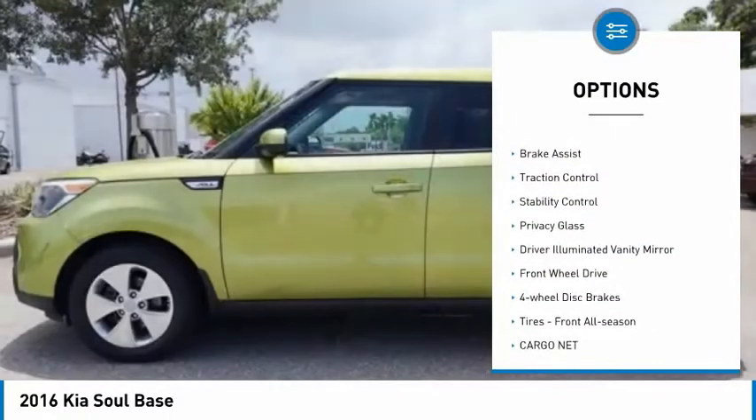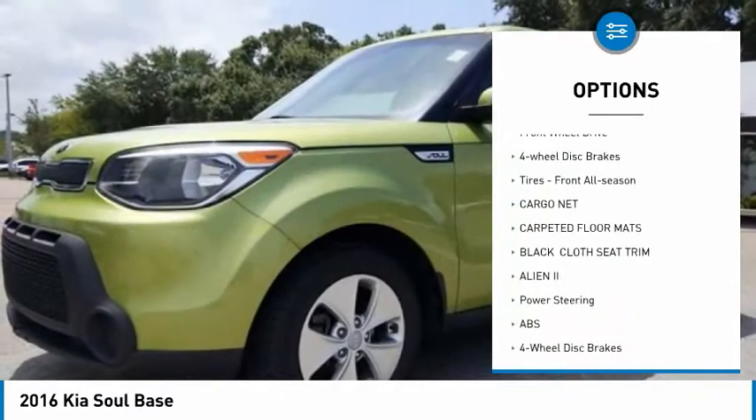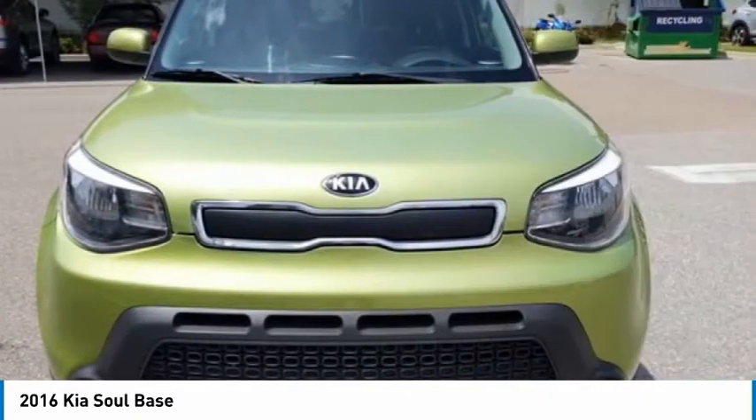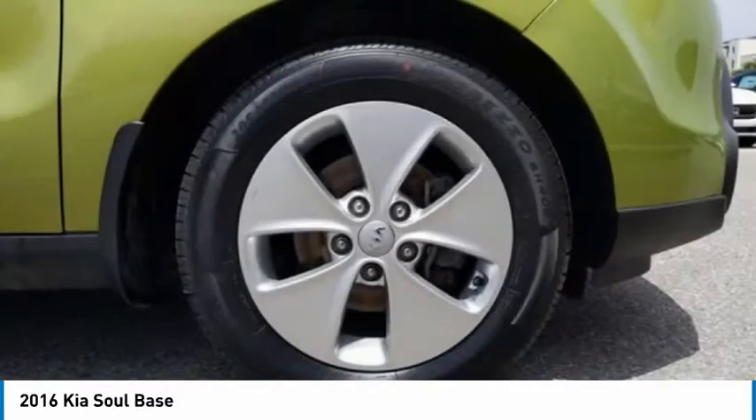Tire pressure monitor, aluminum wheels, brake assist, traction control, stability control, privacy glass, driver illuminated vanity mirror, FWD, four-wheel disc brakes, tires — front all season.